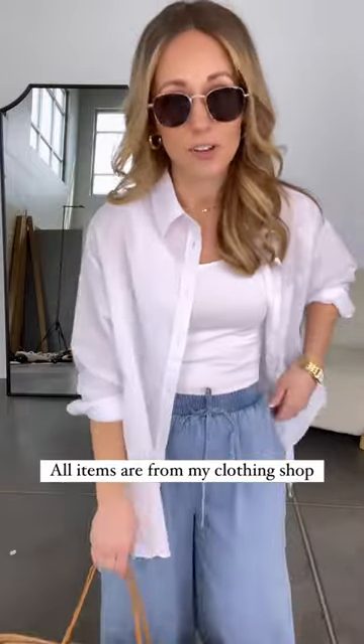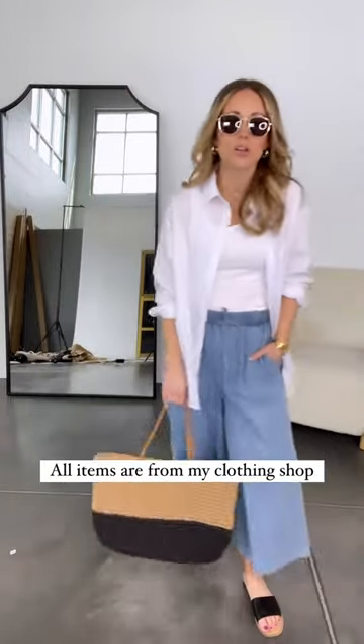This outfit is a great spring capsule outfit. Each one of these pieces can be taken and worn so many different ways. It has a really classic, timeless feel. This outfit can work for an everyday look, headed on vacation, or to a summer party.